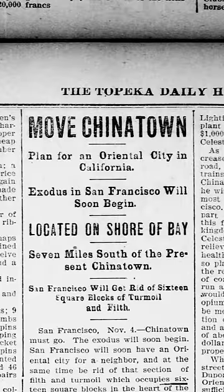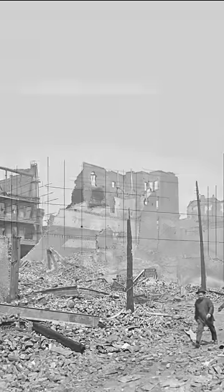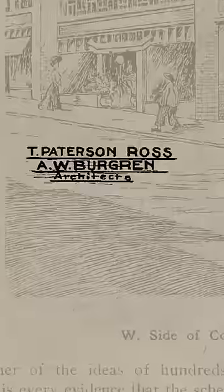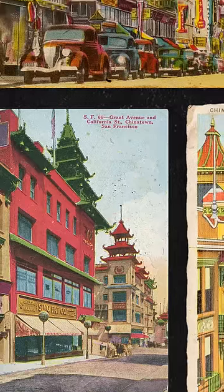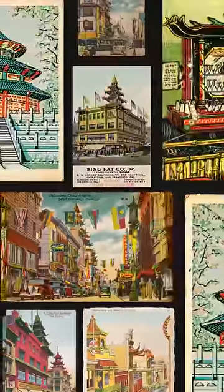But before that could happen, Chinese-American businessmen came up with a new plan to cement their place in the city by transforming Chinatown into a tourist attraction. They hired white architects to reimagine an exoticized, theme park version of Chinatown. The new buildings had curved eaves, detailed facades, colorful tiled roofs, and Chinese pagodas, which were typically reserved for religious structures in China. But it worked. The city planners backed off and Chinatown thrived, with a template for survival that would be replicated around the world.